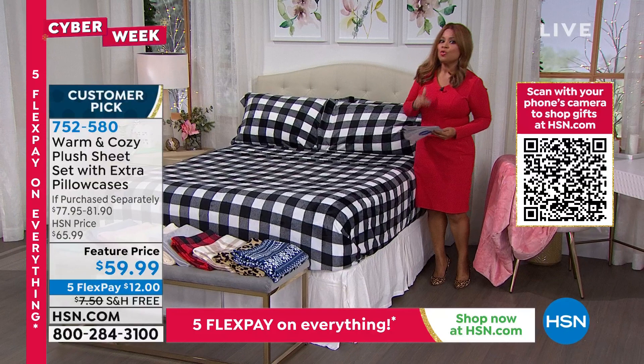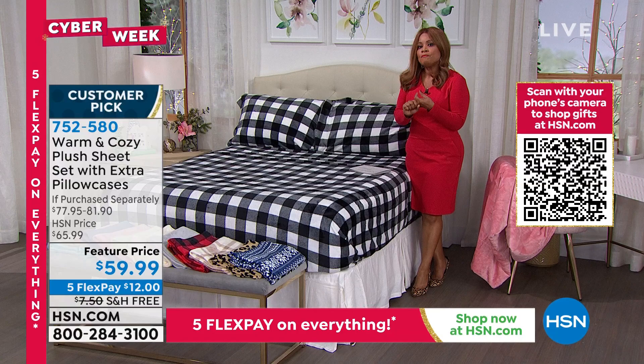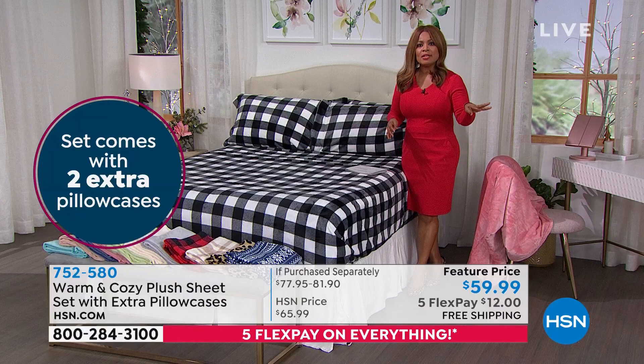With this offer you get the fitted sheet, the flat sheet, and four pillowcases. When shopping for the twin you get two pillowcases; for king or California king you get four pillowcases — two in king size and two in standard size. If you're shopping in stores for four pillowcases, you'll appreciate the price you're getting for this whole sheet set.